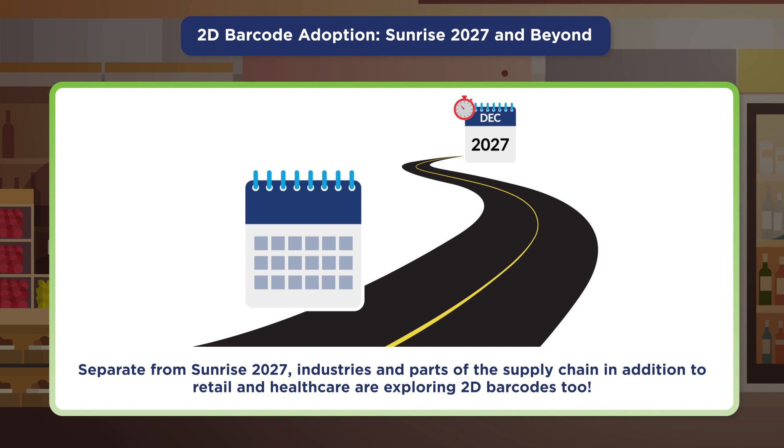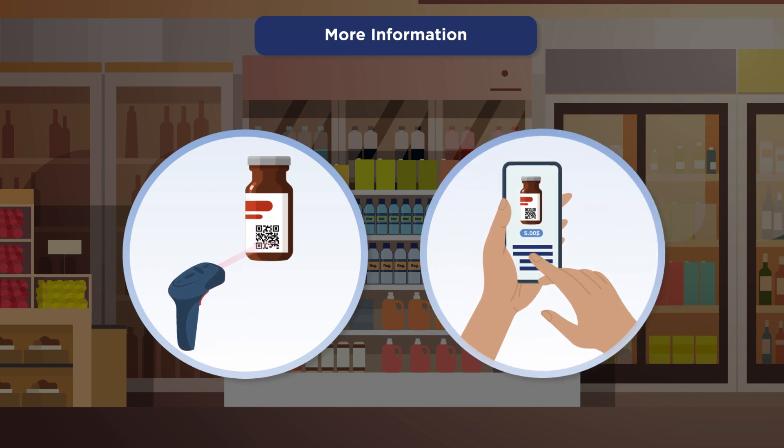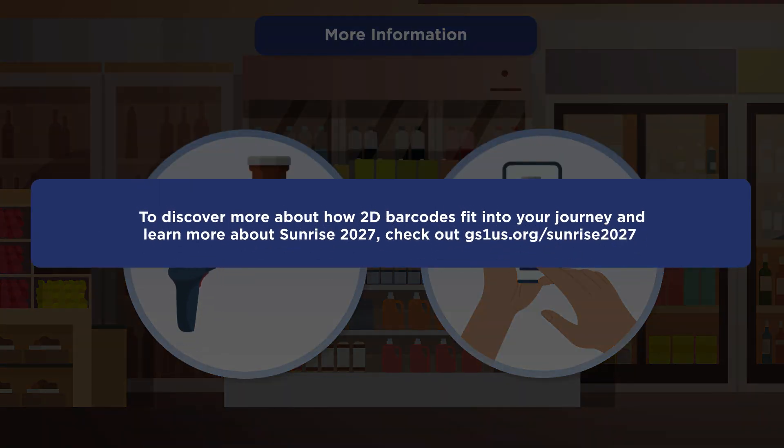Whether you're looking for general information, wanting to test your systems, or ready to pilot, 2D resources are available to help. To discover more about how 2D barcodes fit into your journey and learn more about Sunrise 2027, visit our website at gs1us.org/sunrise2027.